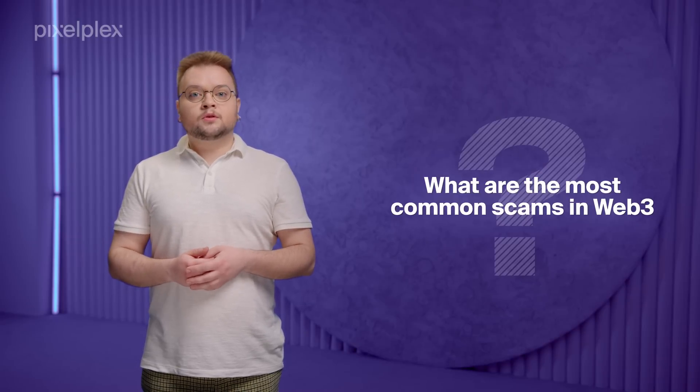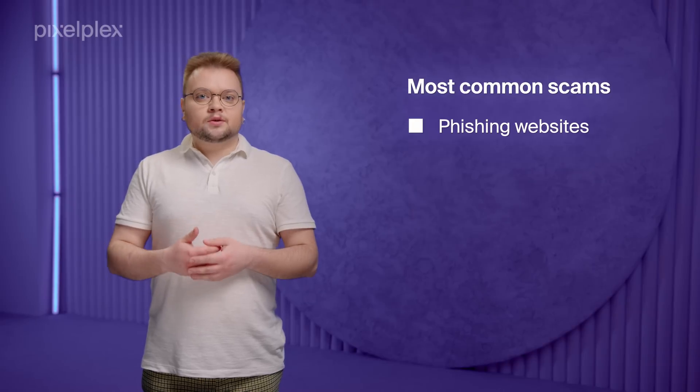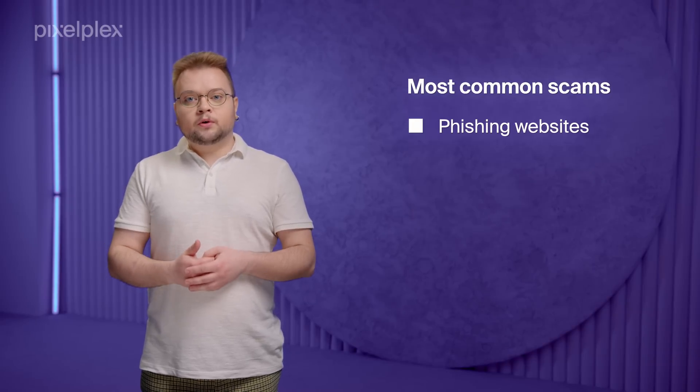But remember, forewarned is forearmed, so take note of the most common scams you may face in Web3. Number one is phishing websites. They imitate domain names and designs of official websites, and lure you into disclosing your wallet credentials.